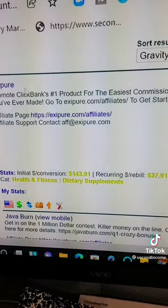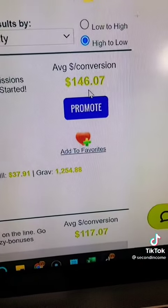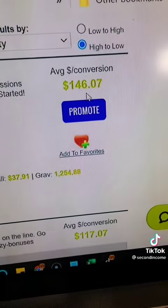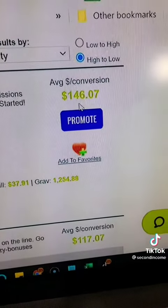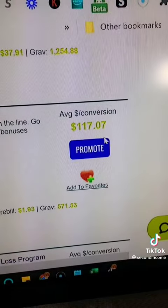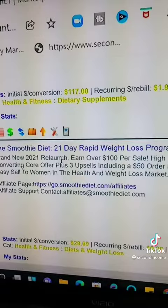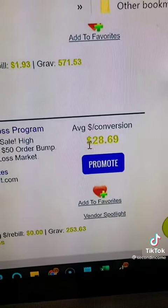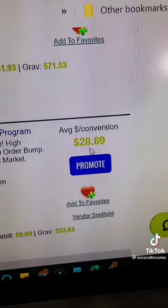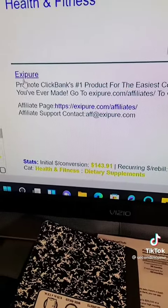If you decide to promote this product, you'll get $146.07 per sale. The next one is $117.07 per sale. Here's another one — The Smoothie Diet, 21-Day Rapid Weight Loss — at $28.69 per sale.